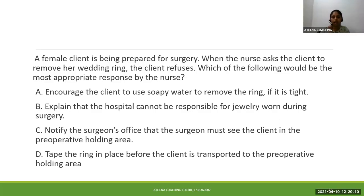So what is the answer? Options A and C can be considered wrong, and either B or D could be the answer. The correct answer is D: tape the ring in place before the client is transported to the preoperative holding area.